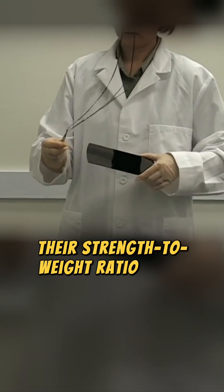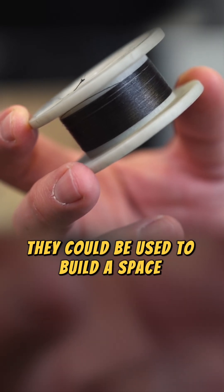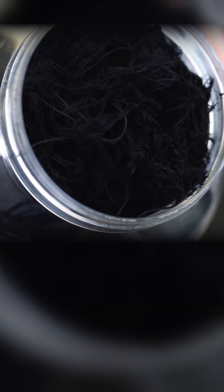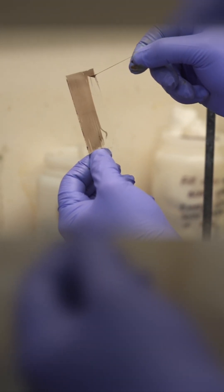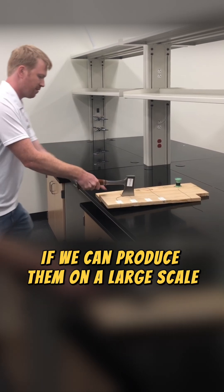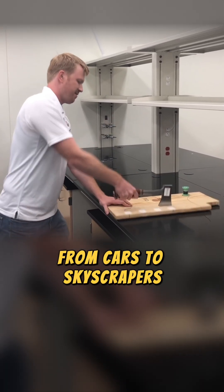Their strength-to-weight ratio is so impressive that some scientists believe they could be used to build a space elevator. If we can produce them on a large scale, they might change the way we build everything, from cars to skyscrapers.